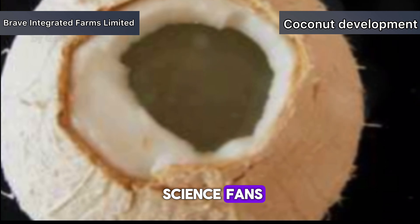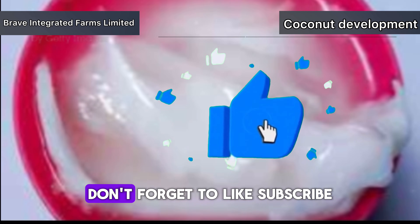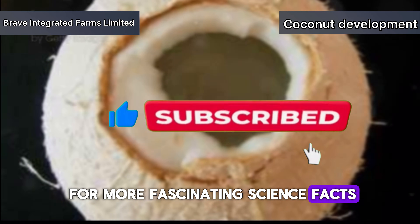Thanks for tuning in, science fans. If you enjoyed this deep dive into the world of coconuts, don't forget to like, subscribe and hit that bell for more fascinating science facts. Stay curious.